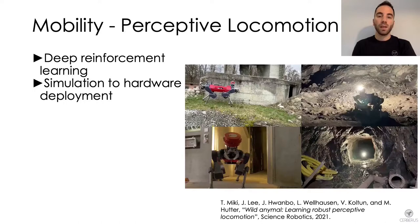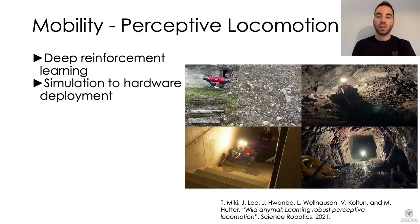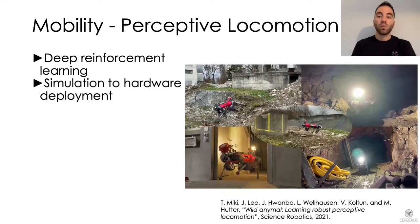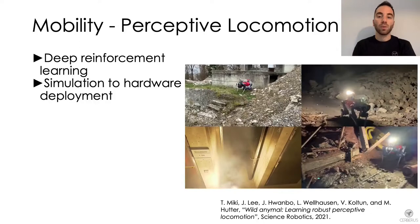Another main software component is our deep reinforcement learning based locomotion controller. This video shows the perceptive controller used in different scenarios with the ANYmal robot locomoting over a variety of rough terrains. This controller uses a policy trained in simulation and directly deployed on hardware, and it is one of the main differences with respect to other teams that deployed legged robots with a model-based locomotion controller.